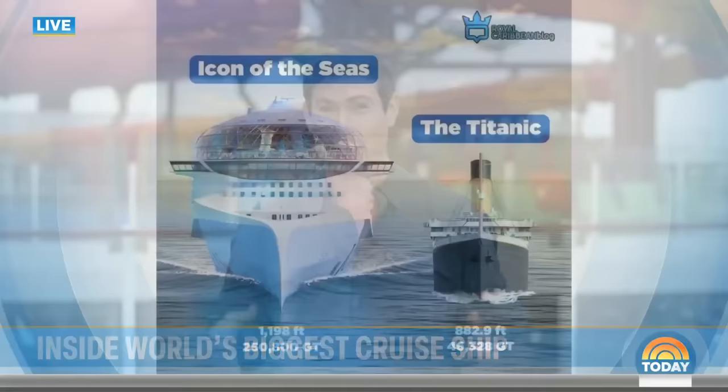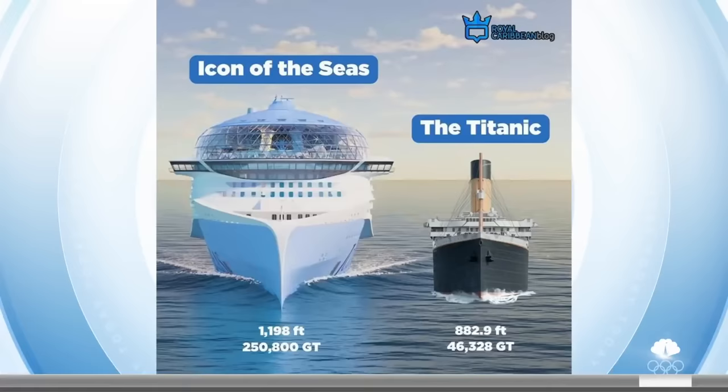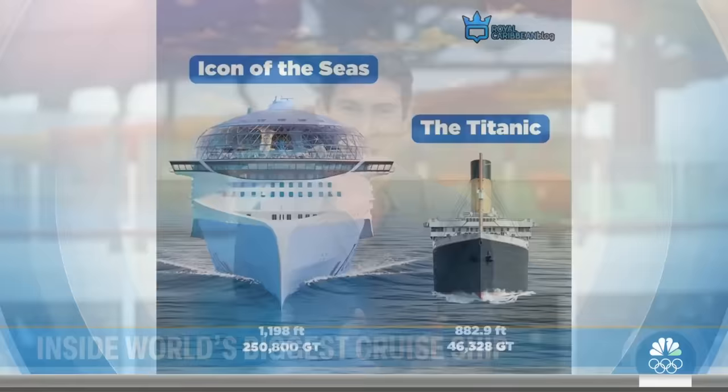There's been a lot of talk about comparing the Icon of the Seas and the Titanic. Just from a visual perspective, look at this graphic — you're talking about the difference between 46,000 gross tons and 250,000 gross tons, with some saying the Titanic looks like a tugboat compared to the Icon.